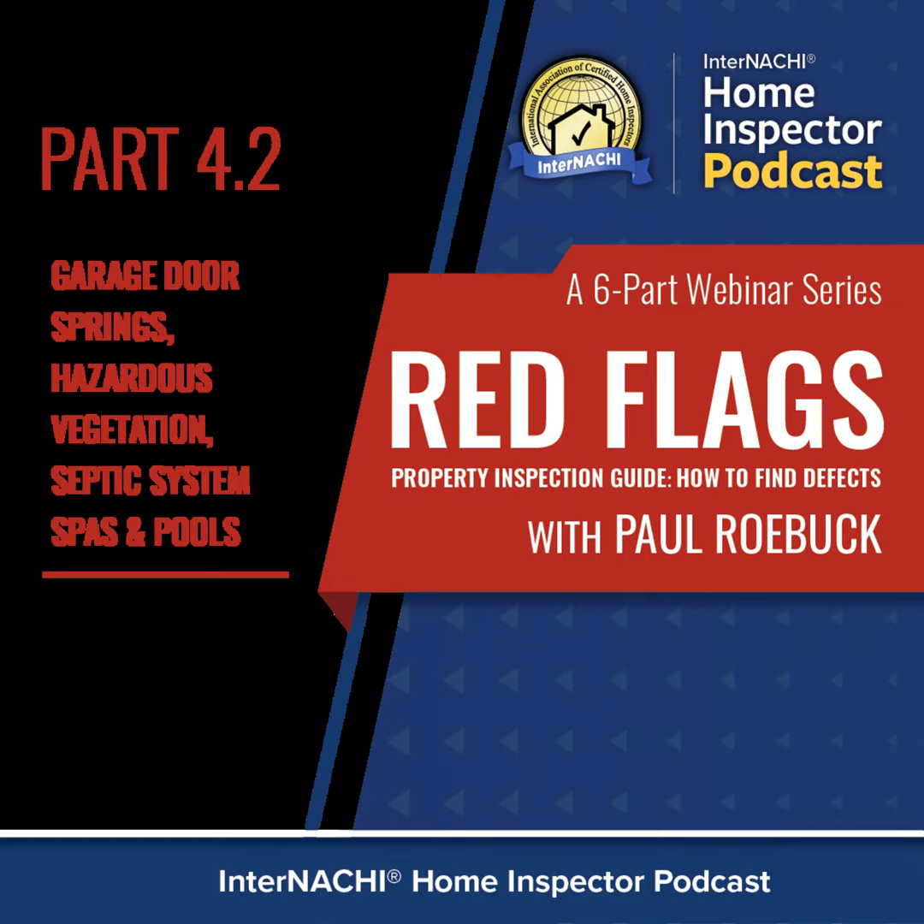New construction should have self-closing hinges on the garage-to-house door. I would say that's been a code requirement for 10 years or more.